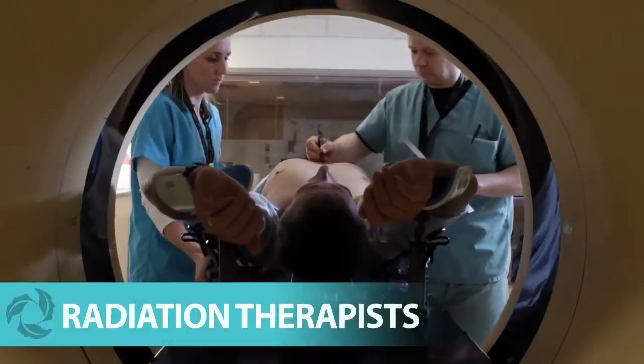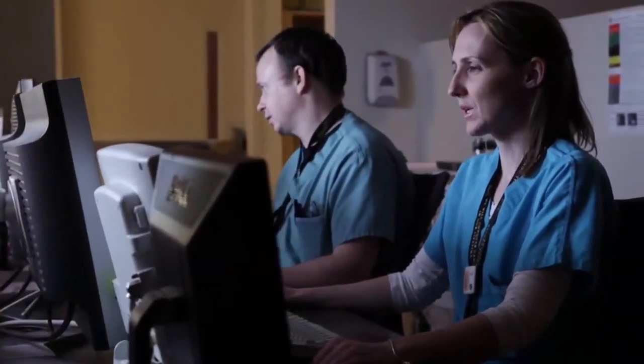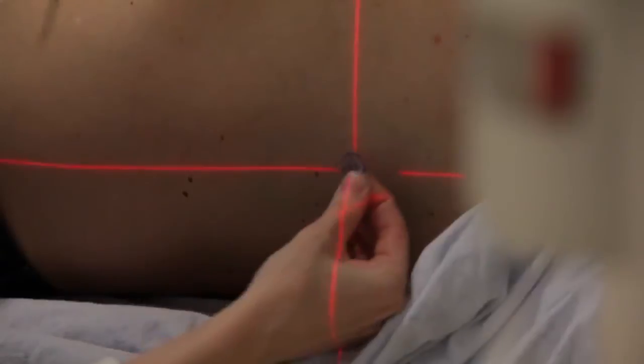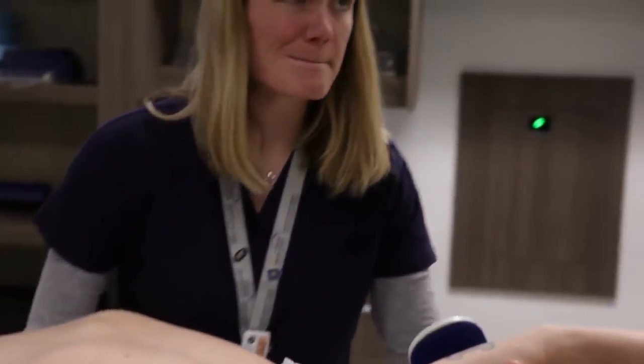The radiation therapists will plan and deliver your treatment. They will take the imaging scans needed to make the plan and decide how to aim the radiation beams. A separate team of therapists will then deliver your treatments.